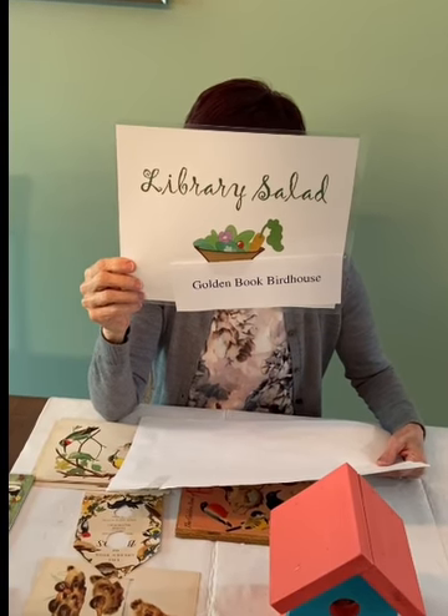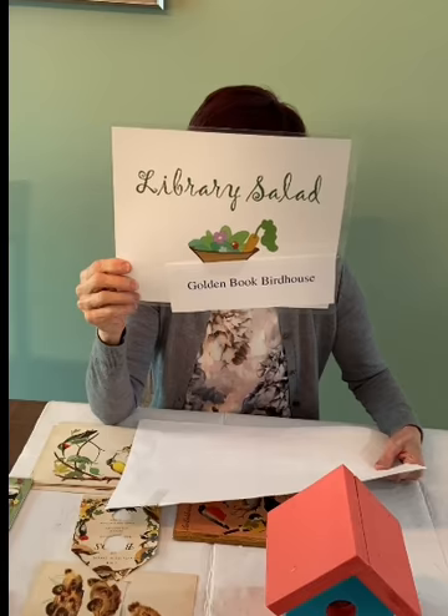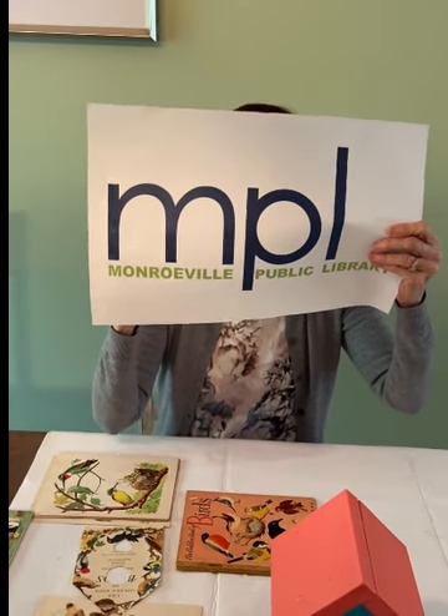Hello and welcome to Library Salad. Today's episode is Golden Book Birdhouse brought to you by the Monroeville Public Library in Pennsylvania.